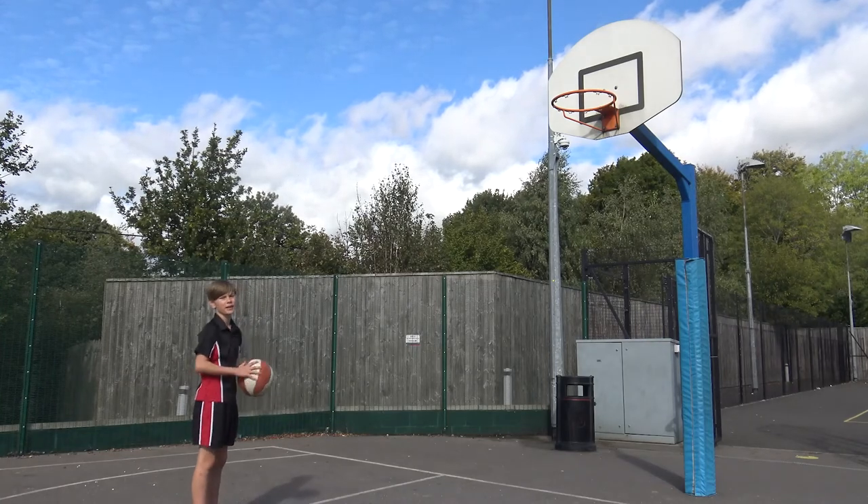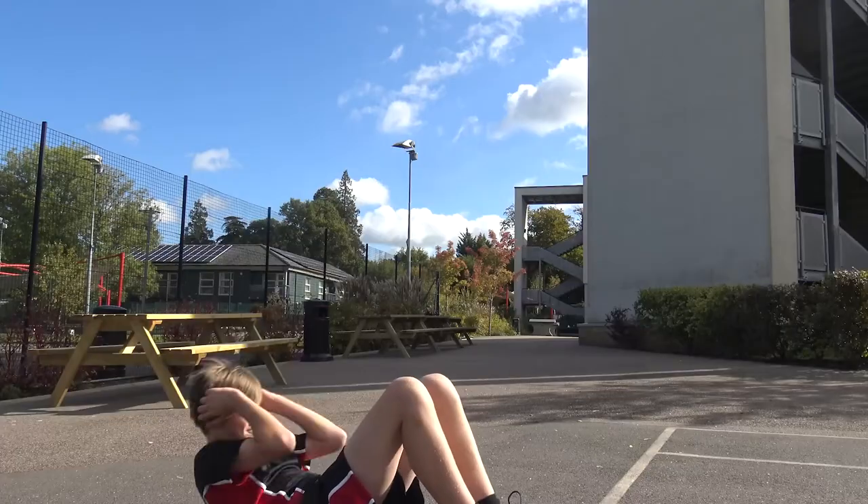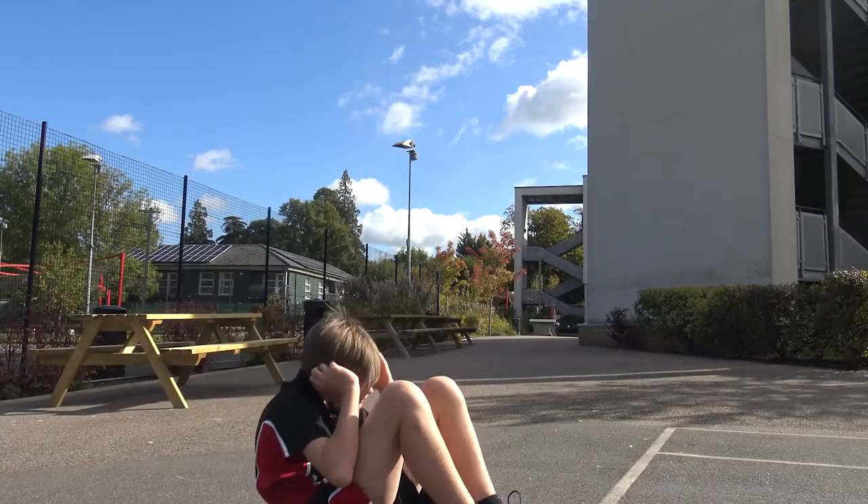We have drama lessons in our black box studio theatre and weekly art lessons in our art studios. For PE we play team sports like basketball and tennis, and we also do fitness and athletics. We also have a gym.